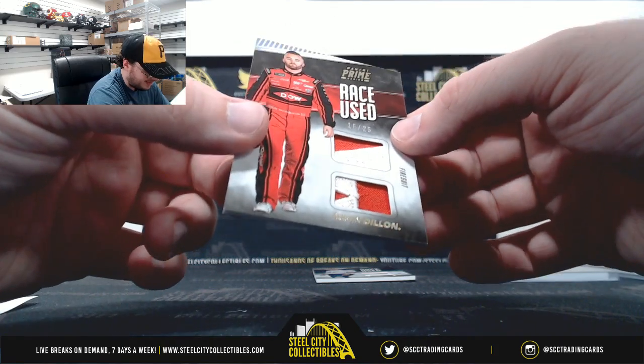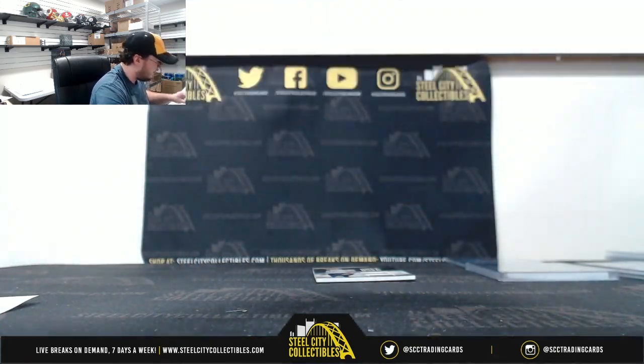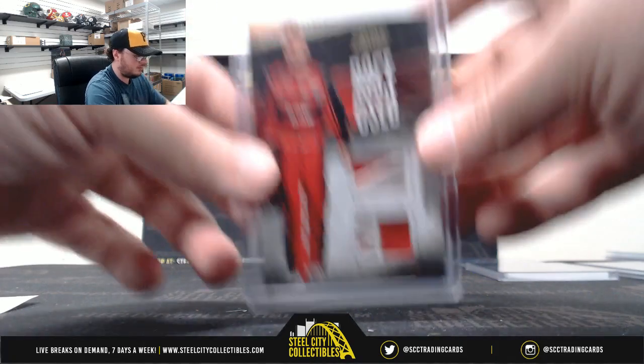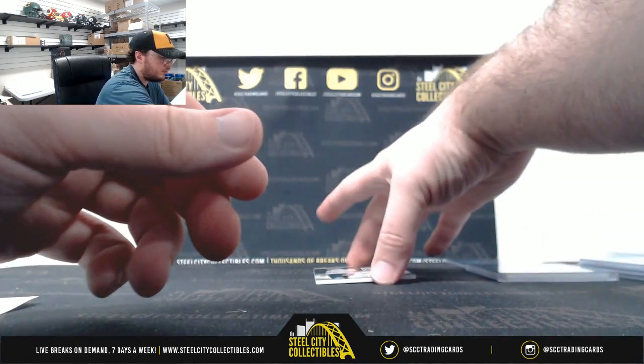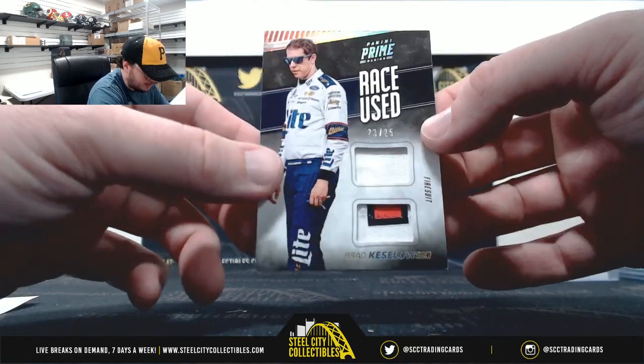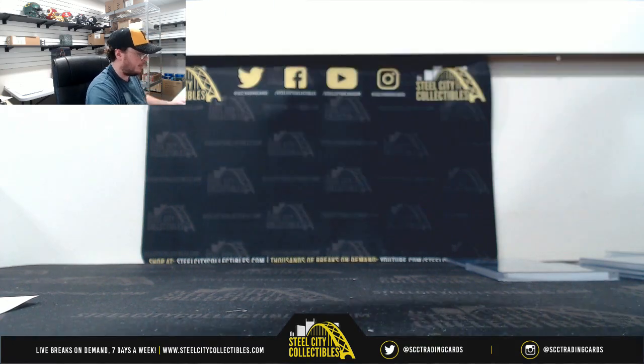Race used fire suit, Austin Dillon, 16 of 20. Number six — Mac D. And race used fire suit, Brad Keselowski, 23 of 25. Number three — Ray S.